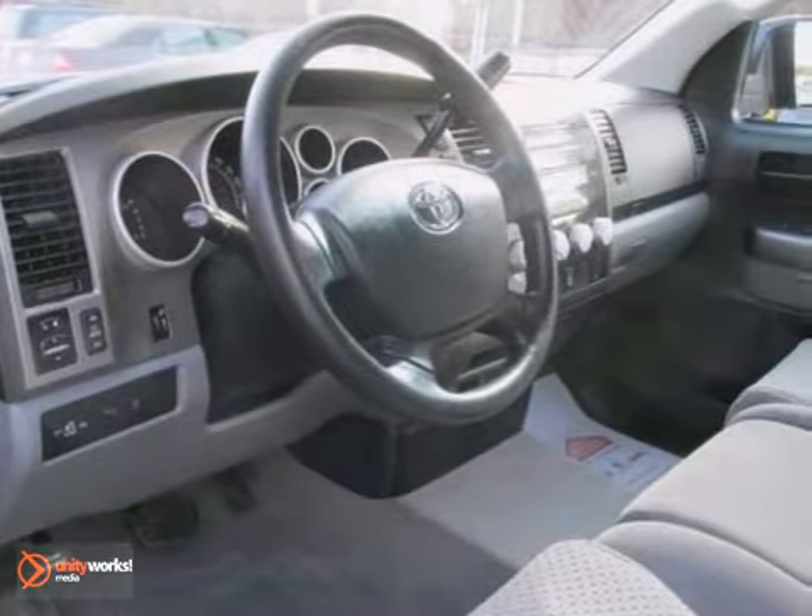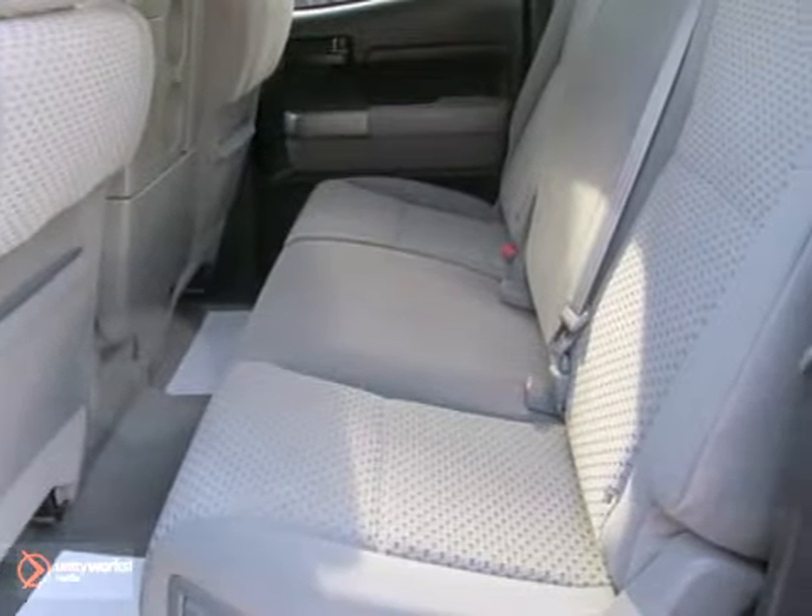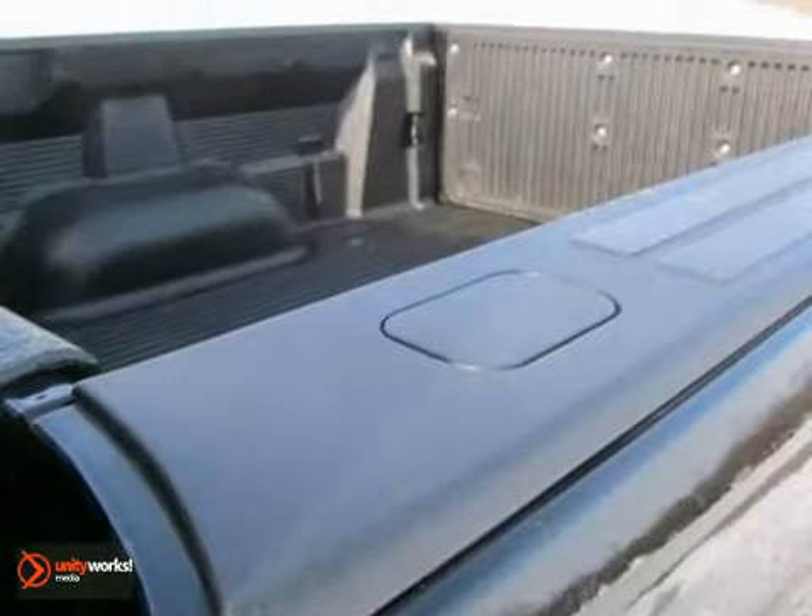It comes with premium sound, brake assist, four-wheel drive, and fog lamps. It's hard to pass up, so come in for a test drive and let's make a great deal today.